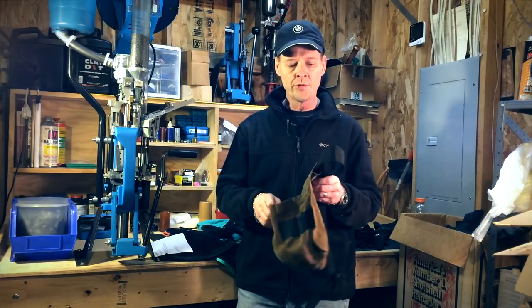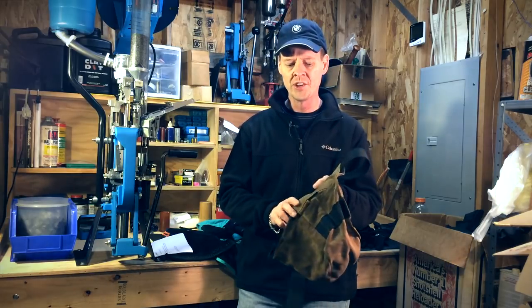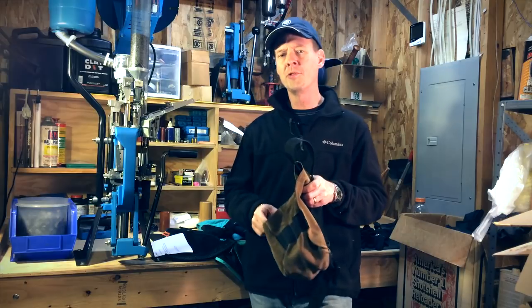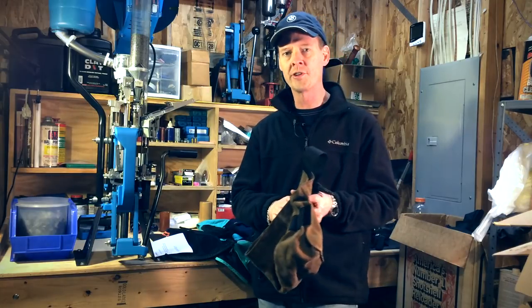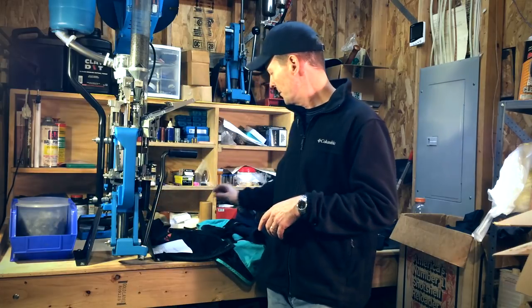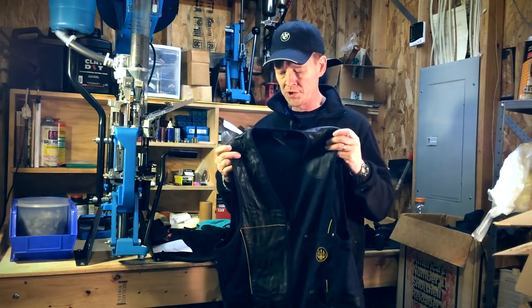So the pouch is what I primarily used for quite some time. Even when I started shooting skeet or sporting clays, I was using this. But I kind of always resisted getting a vest — it just seemed like a piece of clothing that wasn't really necessary. But for whatever reason, I finally bit the bullet and decided to go out and get a shooting vest.